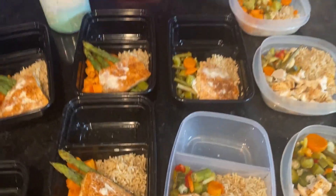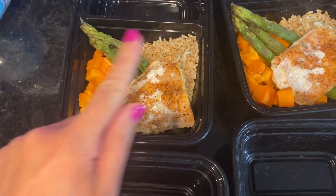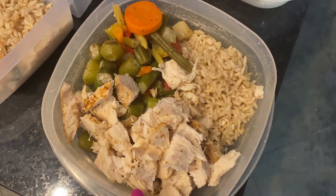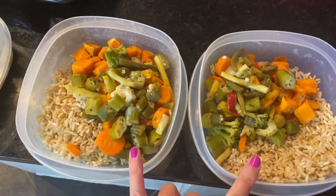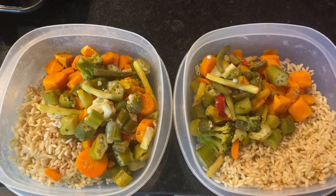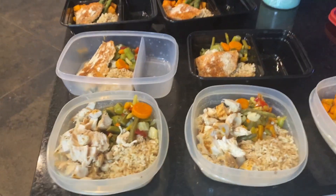Alright friends, I just did a ton of meal prep. I did a bunch of salmon bowls and a couple of chicken bowls. These ones have salmon, sweet potatoes, brown rice, and asparagus — I've got four like that. And then these ones have salmon, mixed veggies, and brown rice — two like that. And then two with the same mixed veggies and brown rice but with shredded chicken. And then these are a combination of everything I had left over — rice, mixed veggies, and sweet potatoes. I think I'm going to freeze two, put some in the fridge for today and tomorrow, and I'm just going to throw a fried egg on top for some added protein.